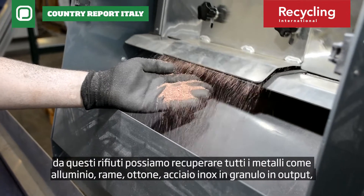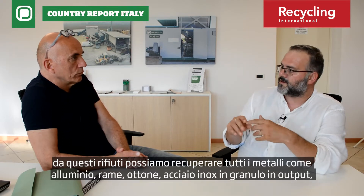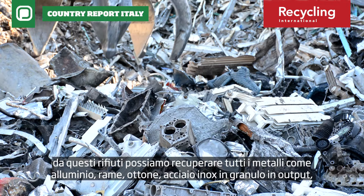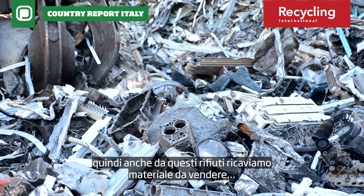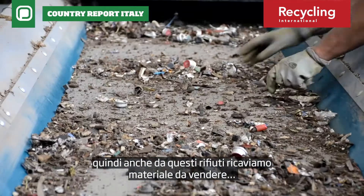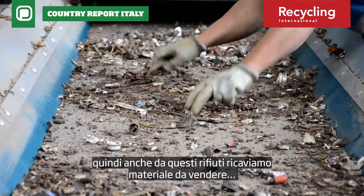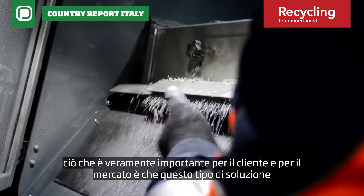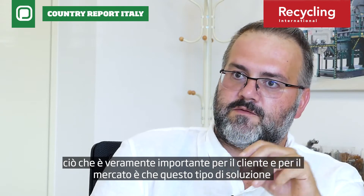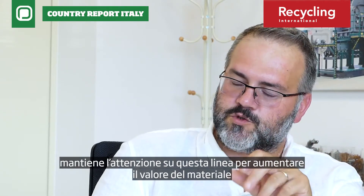From this waste, we can recover the non-ferrous metals like aluminum, copper, brass, and stainless steel in granule output. So we will have, from this kind of waste, the first material ready to sell. This is very important for the customer and the market — this kind of solution maintains focus on improving the value of the material.